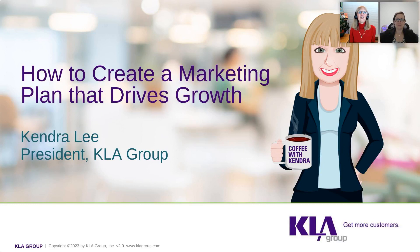Welcome, everyone, to this week's Coffee with Kendra, and we are going to talk about how to create a marketing plan that drives growth. We are at the beginning of the year, so the steps we're going to give you will help you to put that plan in place for the year. And then I'm going to tell you that you should be looking at your marketing plan throughout the year, and these are the same five steps to do that.